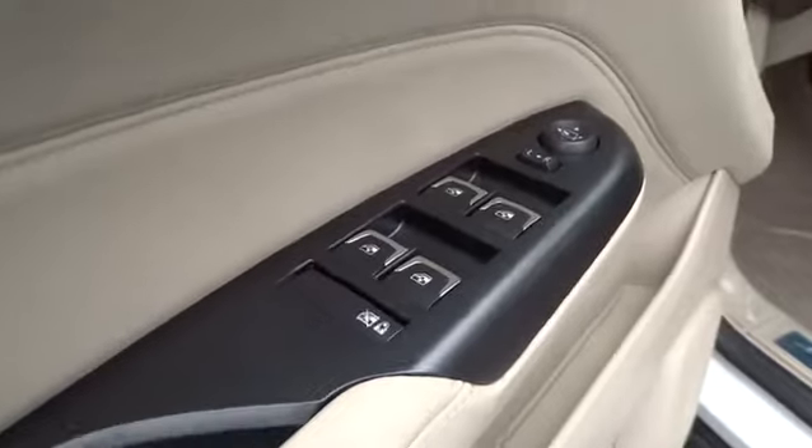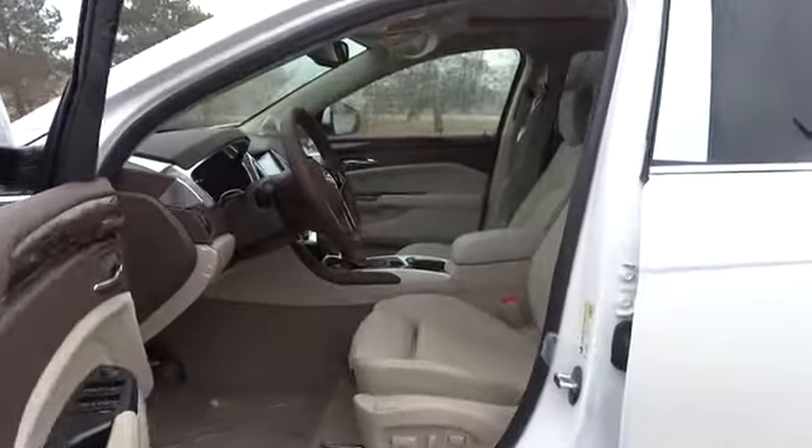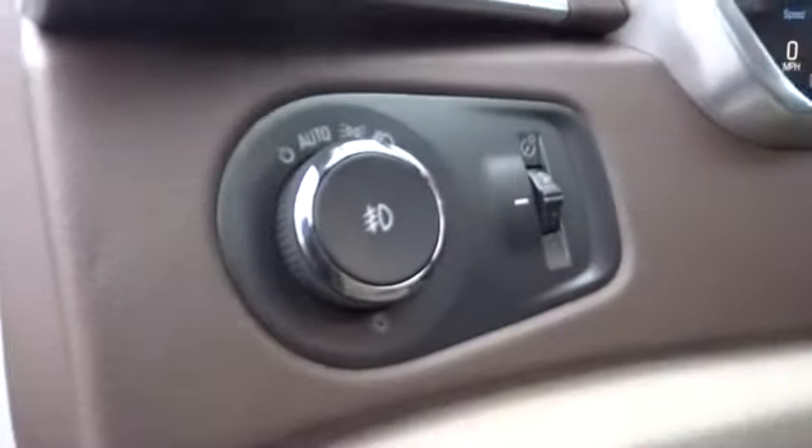Driver lumbar, cruise control, keyless entry, aluminum wheels, four-wheel disc brakes, front floor mats, AM-FM stereo radio, rear defrost, premium sound system, FWD, universal garage door opener, fog lamps.